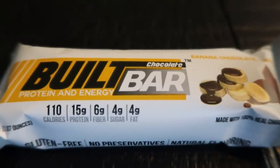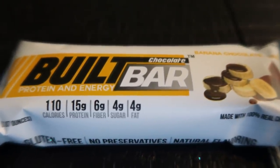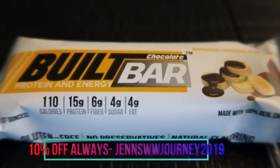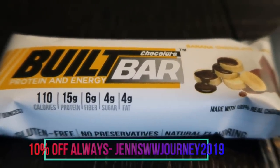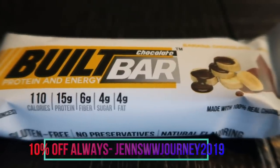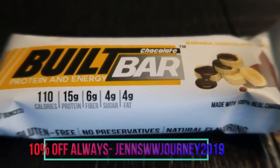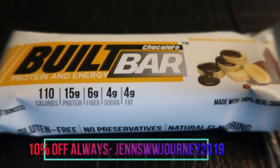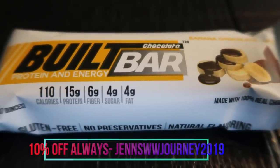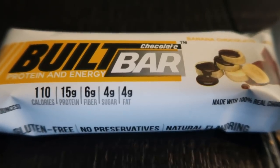I do have a 10% discount code that will give you 10% off and free shipping, and you can reuse my code. I'm going to have it here on the screen and it will be linked down in the description box below.